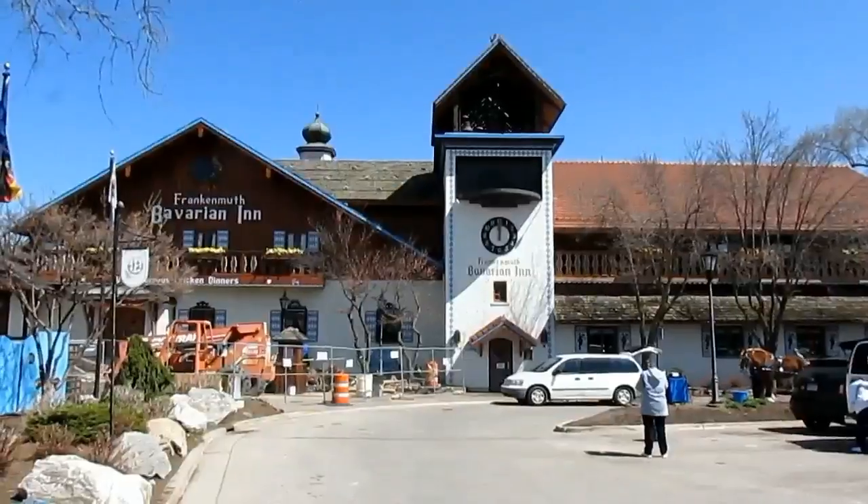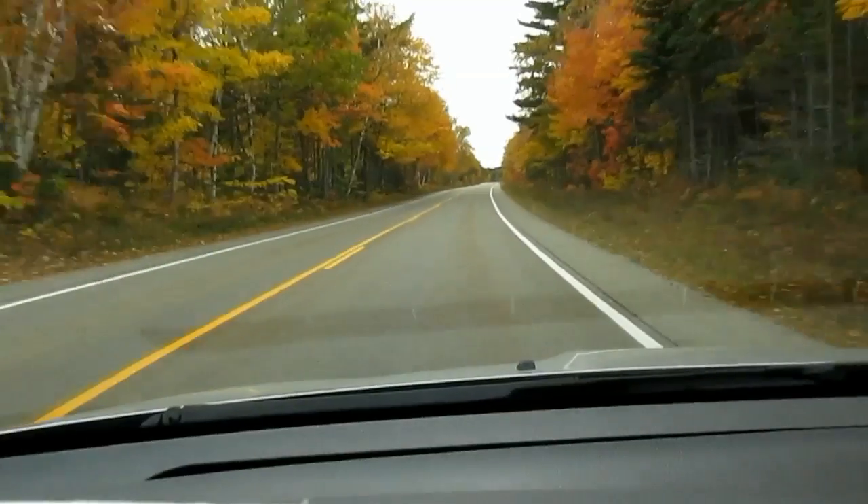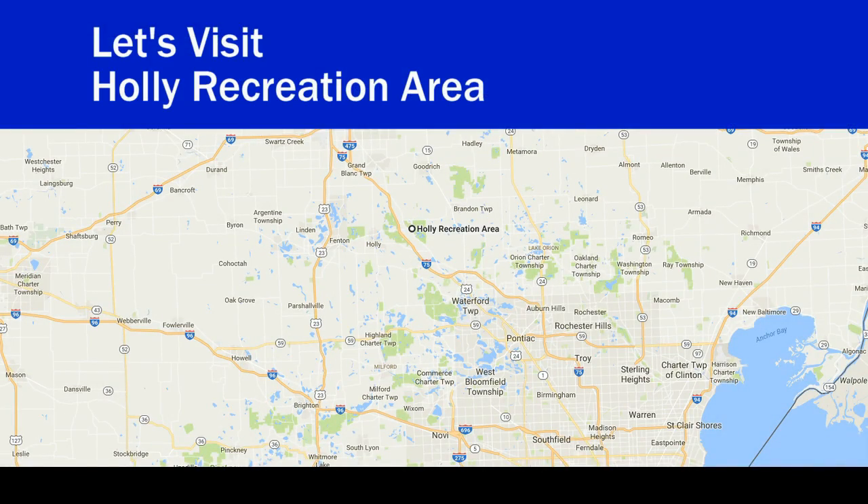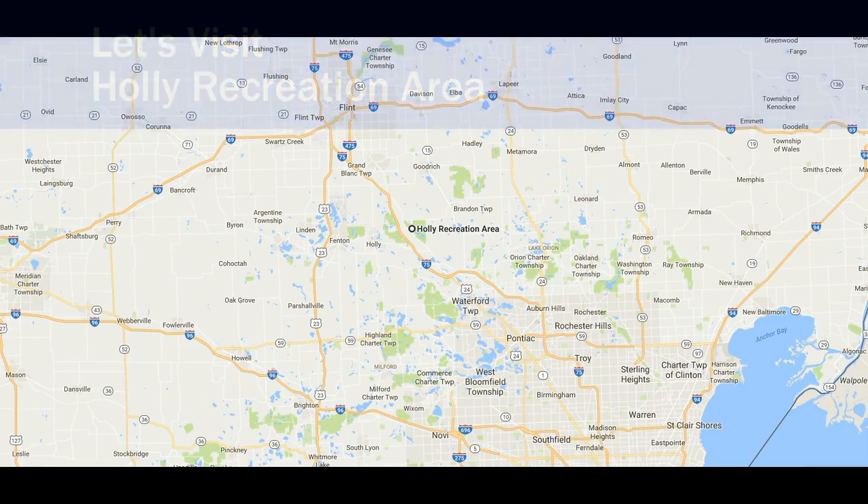We are here up in the northwestern part of Oakland County. Hey everyone, Scott here and welcome to Holly Recreation Area. Holly Recreation Area is a beautiful state park up here in Groveland Township. We're about a good few miles east of Holly, Michigan, or about several miles southwest of Ortonville. It's actually easily accessible from I-75 — you can just take the Grange Hall Road exit, or exit 101, and you can come to this beautiful park here.